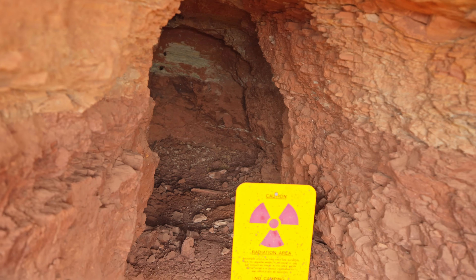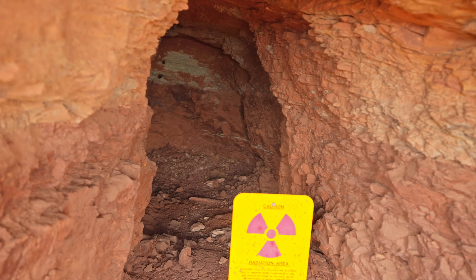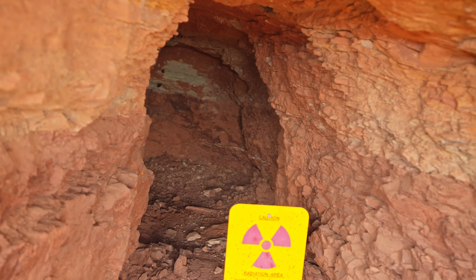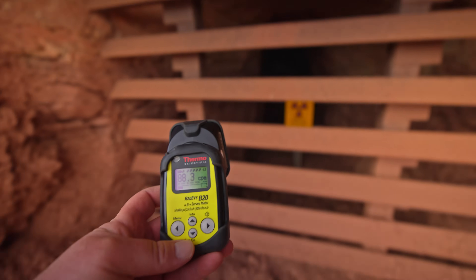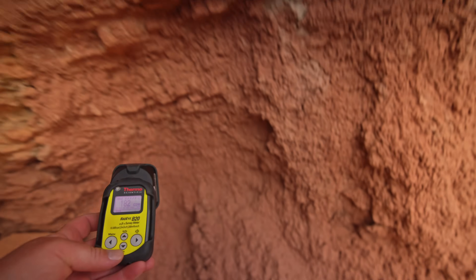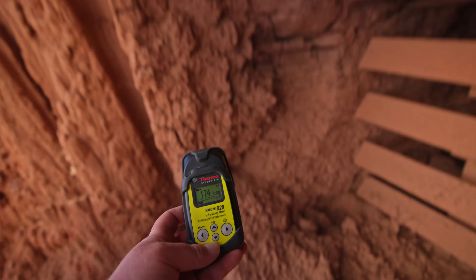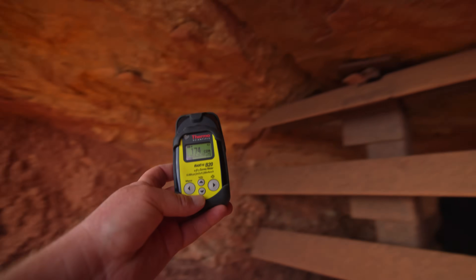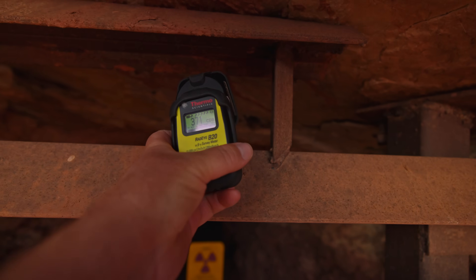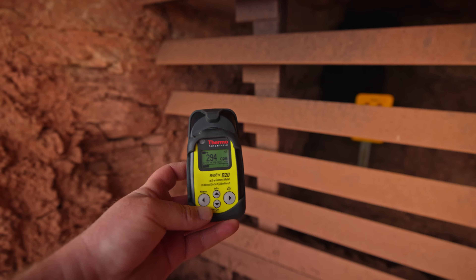Towards the back of this adit it looks like they might have been hitting that really dark-colored uranium ore — hard to tell all the way from back here. This one is not that radioactive either, not compared to the lower mine.